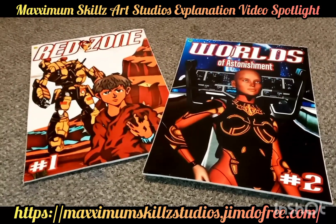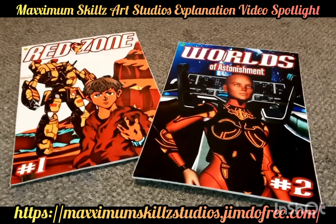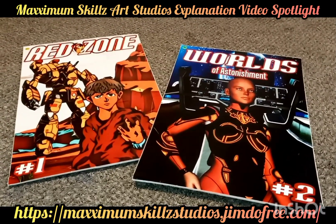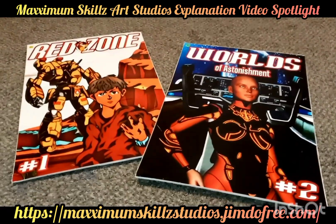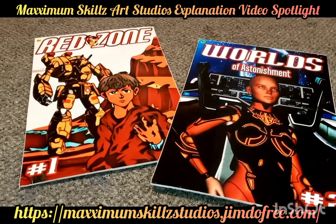Hey, what is going on people, this is your boy Sketch, aka the Artist, coming to you live. Today we are taking a look at two classic Faith Blade titles. We're going to be looking at Red Zone and Worlds of Astonishment — two prominent series in the Faith Blade and Faith Galaxy universe.